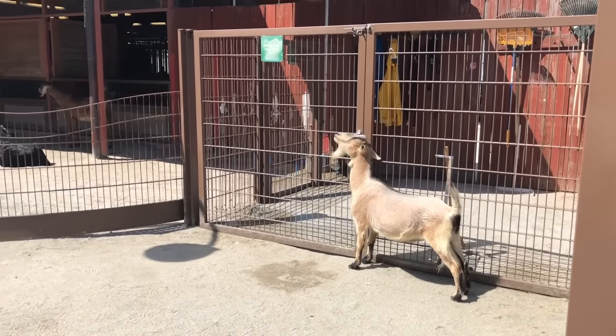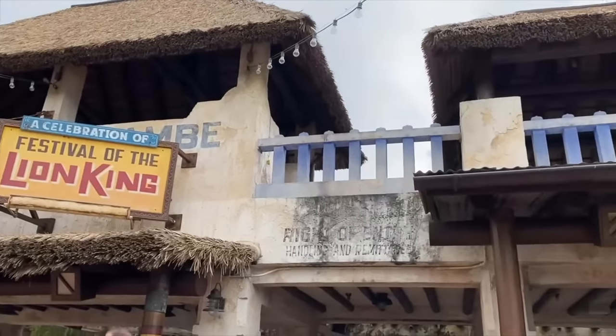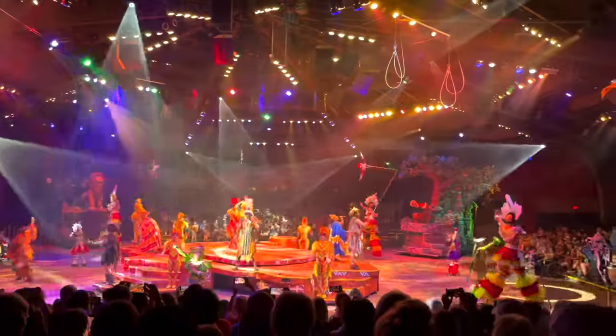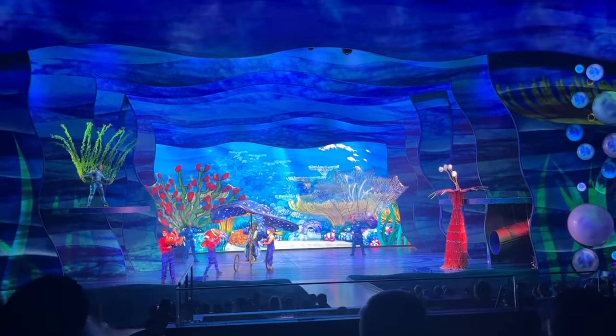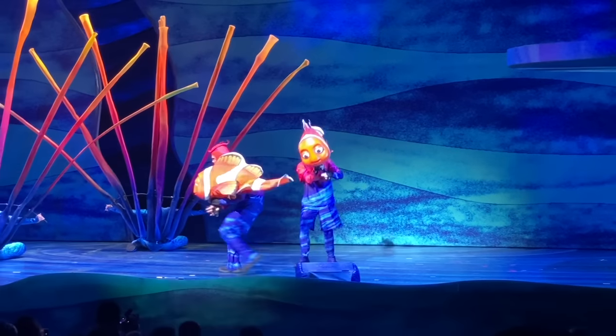Animal Kingdom has two indoor live stage shows with plenty of AC: Festival of the Lion King, over in the Africa section, and Finding Nemo, right between Dinoland USA and Expedition Everest.